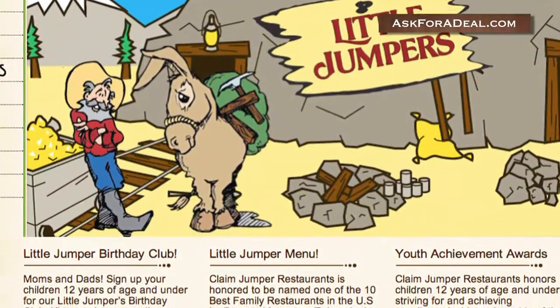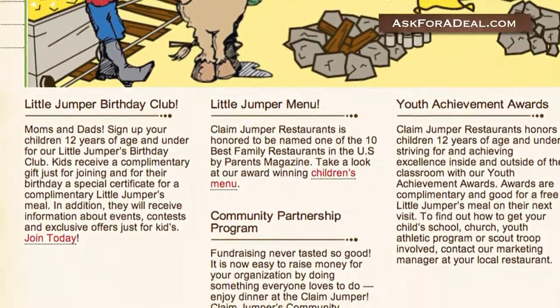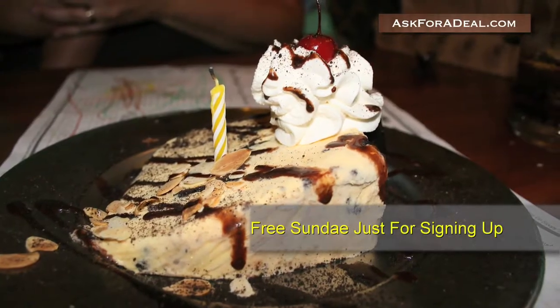Children ages 12 and under can sign up for the Little Jumpers Club. When you register your child, they'll receive information about promotions and events especially for kids, like a free meal on their birthday and a free sundae just for signing up.